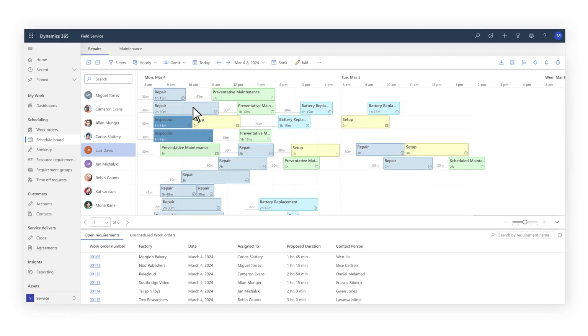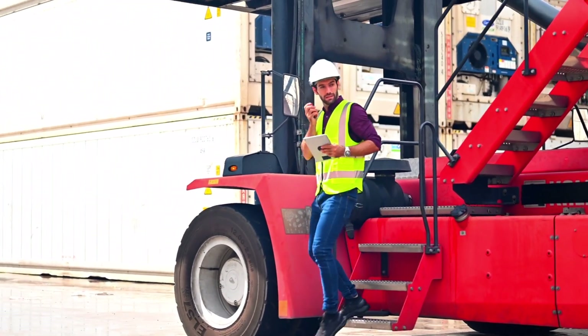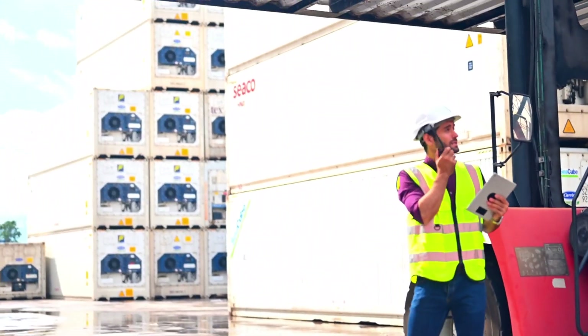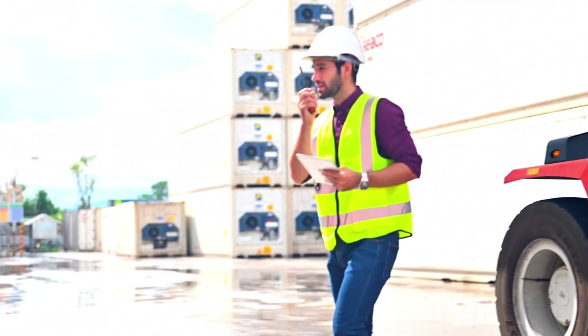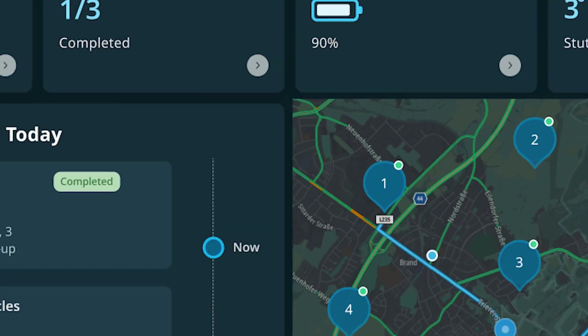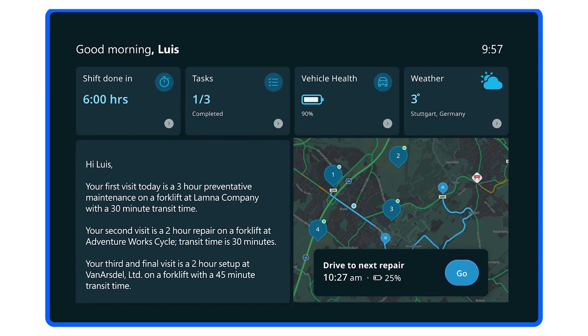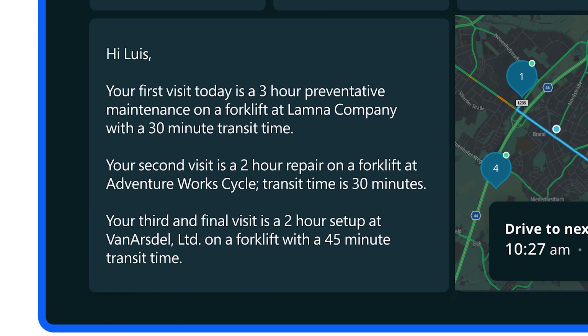Maya prepares the work order for the day and sends it to an experienced frontline worker, Lewis. Lewis is a repair technician responsible for providing routine preventative maintenance, as well as responding to unexpected crane and forklift failures. He receives his schedule from Maya, along with an AI-generated summary of all the maintenance tasks, estimates for travel time and visit duration.